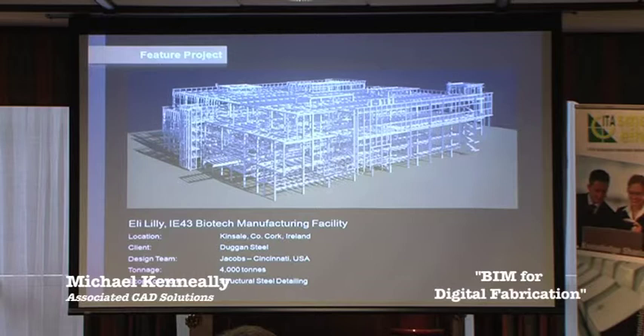The next project is the Ilardelli IE43 biotech manufacturing facility, which John had mentioned previously. Our client here was Duggan Steel, a steel fabrication company based in Millstreet, County Cork. The design team were Jacobs, based in Cincinnati in the USA. The total tonnage on the project is approximately 4,000 tons, and our involvement was providing a structural steel detailing service for our client.